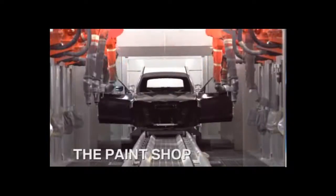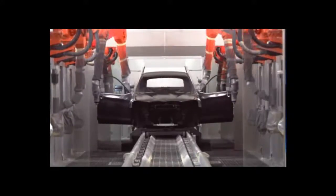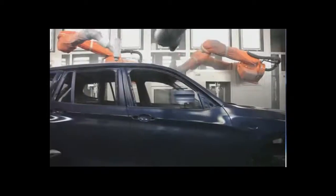The paint shop is next, where a tracking system monitors every X3 as it moves through the corrosion protection, paint application, and finish processes. An environmentally friendly water-based paint is always used.